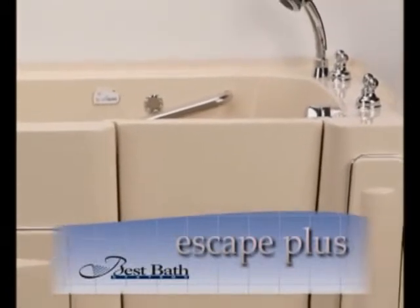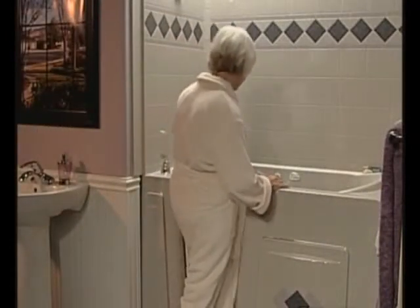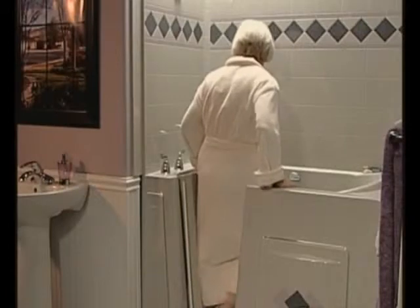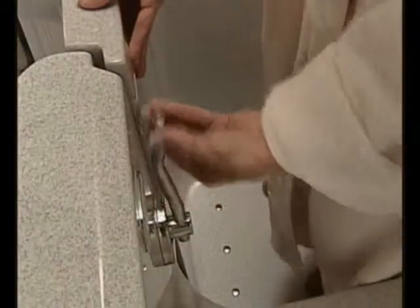This easy to use, innovative, water-tight walk-in door allows you to enter the tub without having to step over the awkward and dangerous barrier of a traditional tub. You can get in and out easily and safely without risking a fall. With a simple turn of the latch, you can walk right in, close the door and sit down on the comfortable contoured seat. Believe it or not, it's just that simple and safe.